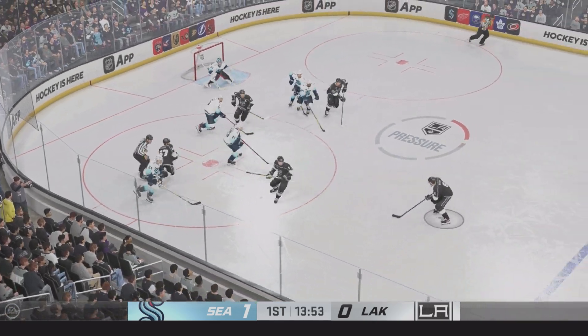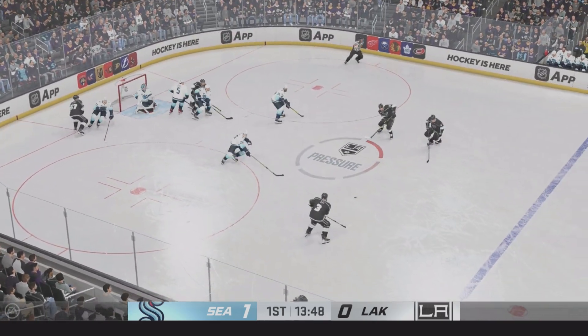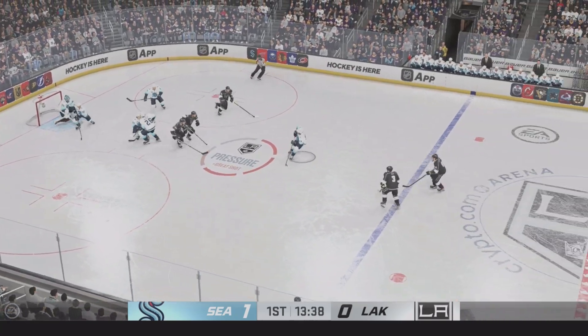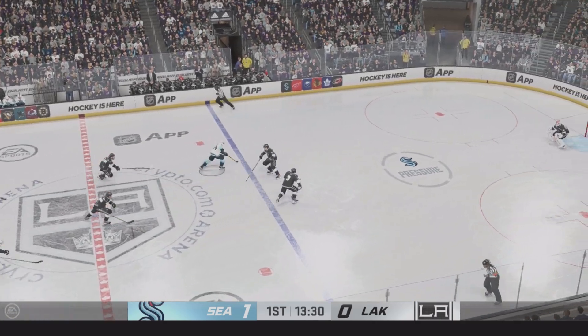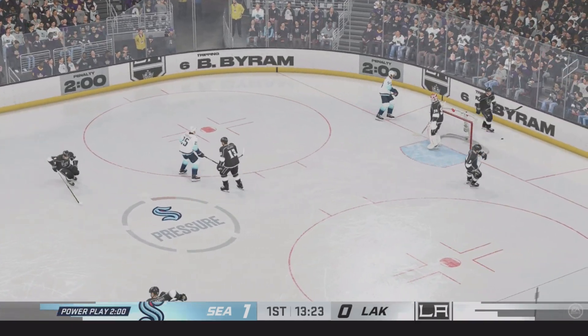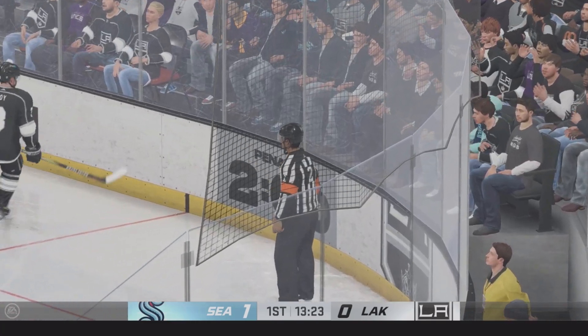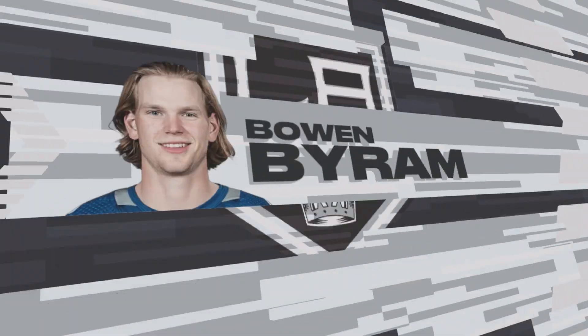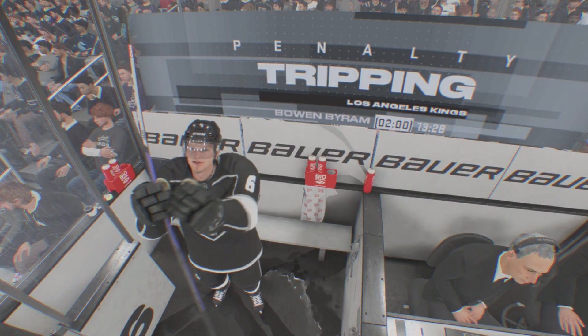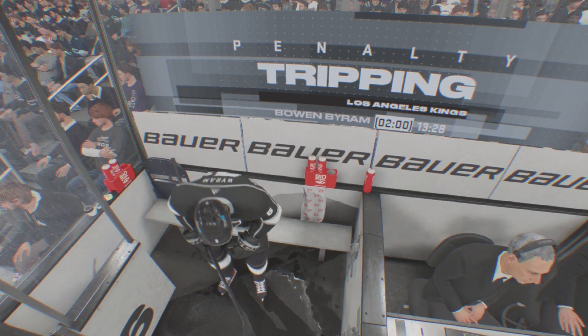He wins the draw. Back to the point it goes, and the shot dies in the traffic jam. Here they come through center and into the offensive end. Play blown dead — let's get the call. The official is right there to make the call, and no question about it, it's tripping. Anytime you take someone's feet out from under them, you're going to head to the box for two.